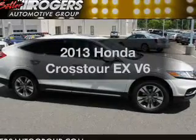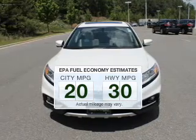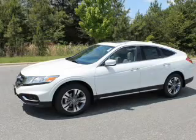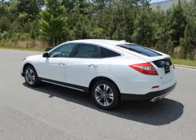Everything you need under one roof with this great vehicle. Low emissions and good fuel economy offered in this vehicle are important to you and the environment. The powertrain includes front wheel drive with a reliable six-cylinder engine driven by a six-speed automatic transmission.